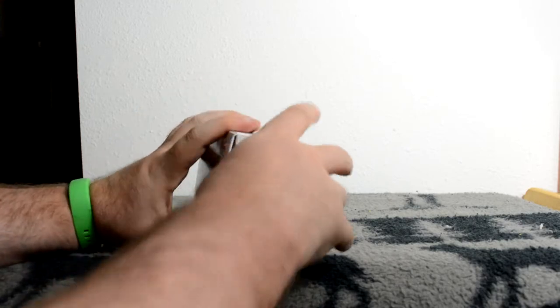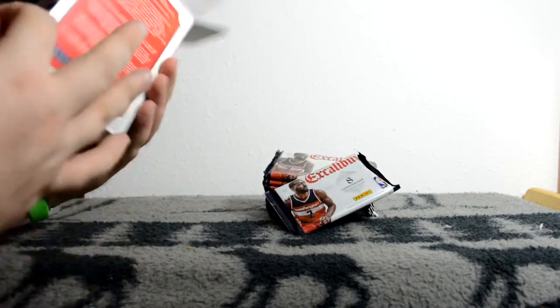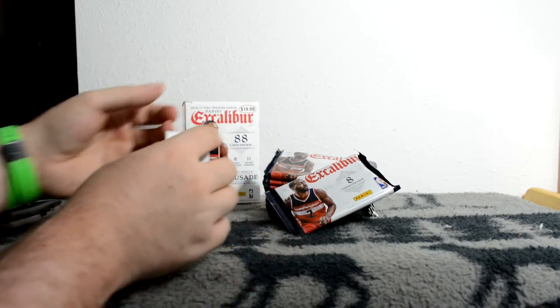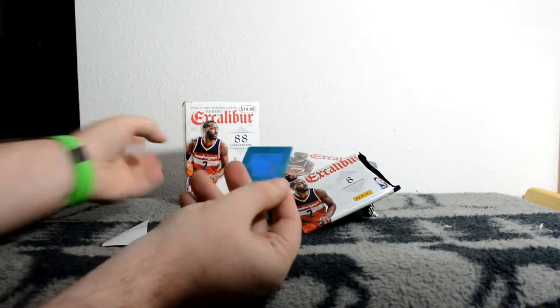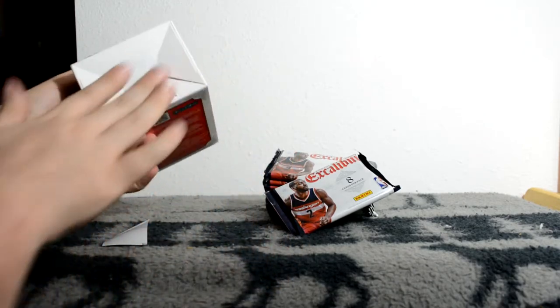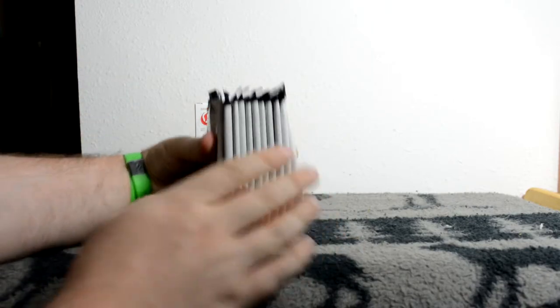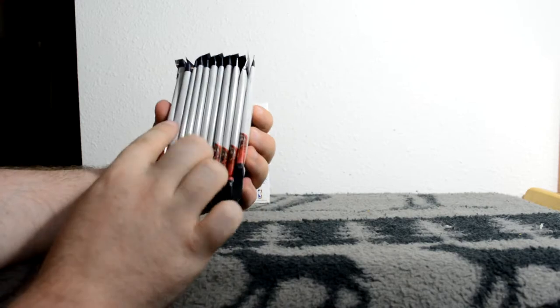So 2016-17, looking for some Simmons and somebody like that. Got a cool sticker - I like those. I'll take this sticker. Okay so eleven packs - I can see a thick one in there, I don't know if that's thick but we'll find out.